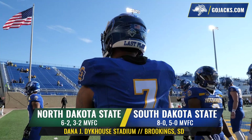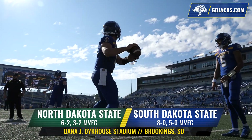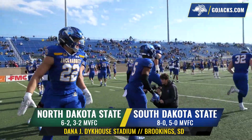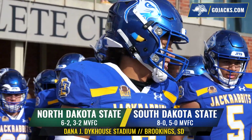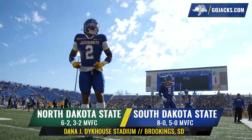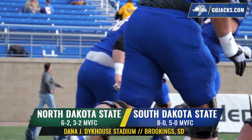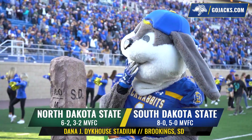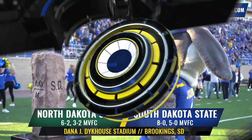Today, the greatest rivalry in the FCS once again takes center stage. Number 11 North Dakota State is 6-2, and the Bison are playing a role they are unaccustomed to — that of the underdog. Top-ranked South Dakota State is 8-0 behind the best defense in the country. Jackrabbits, Bison, and over 19,000 screaming fans have all assembled at Dana J. Dykhouse Stadium. It's a rematch of last year's national championship — the 20th Dakota Marker Showdown.